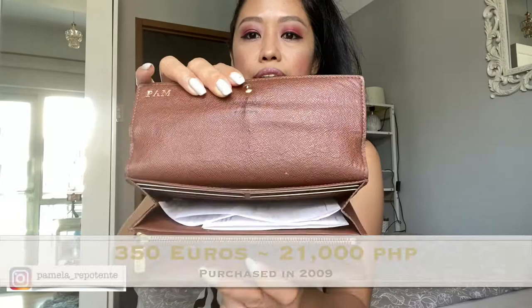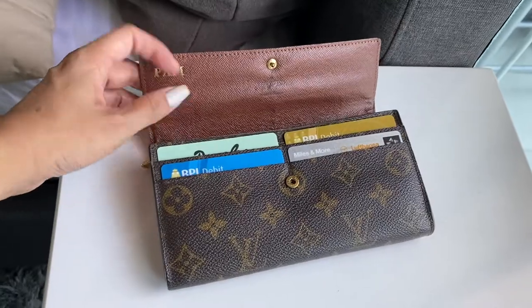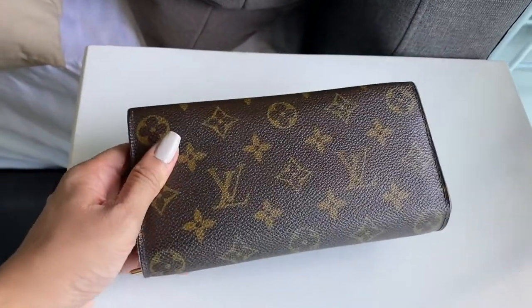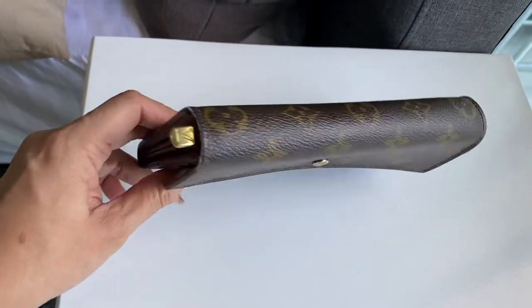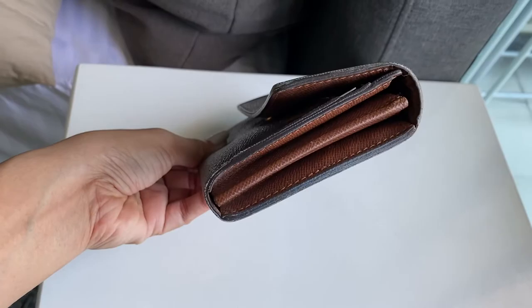This is the wallet — you can see that it can fit a lot. I have my name stamped in here. This is a full-sized wallet and it can fit in most medium and bigger sized bags. For smaller bags, this won't fit.